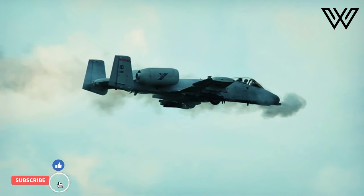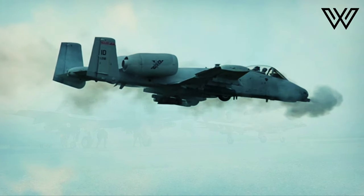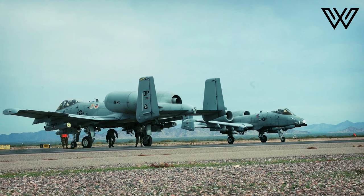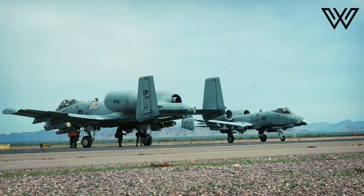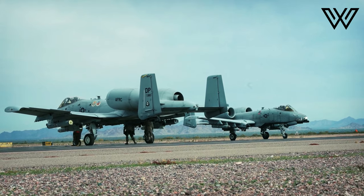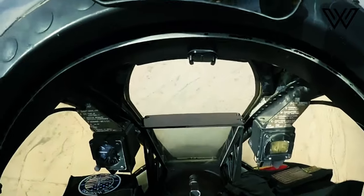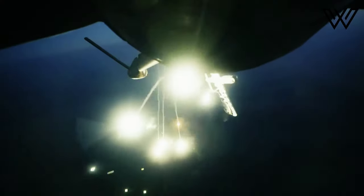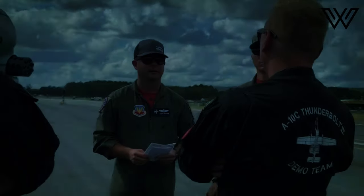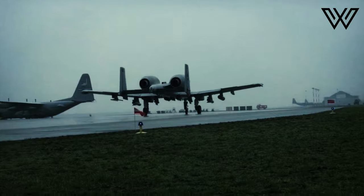It was first deployed during Operation Urgent Fury, the 1983 American invasion of Grenada, and provided air cover for the United States Marine Corps, but did not fire its weapons. It wasn't until the Gulf War in 1991 that the aircraft took part in combat operations. A-10s successfully shot down two Iraqi helicopters with the GAU-8 and took part in numerous sorties against Iraqi Republican Guard units.